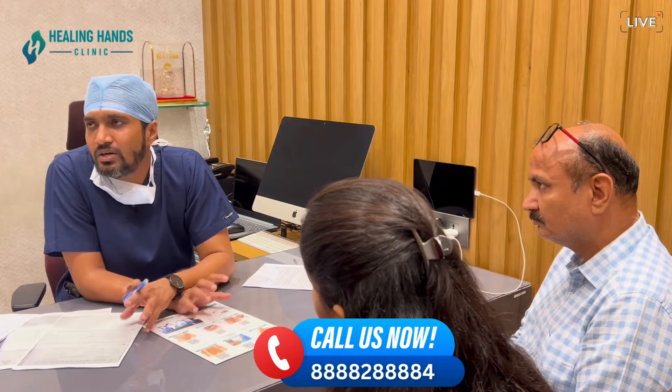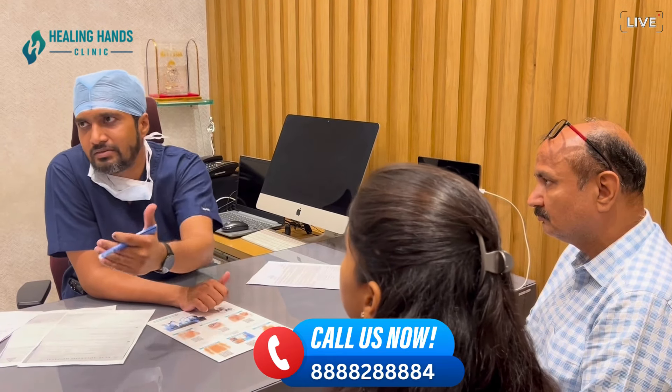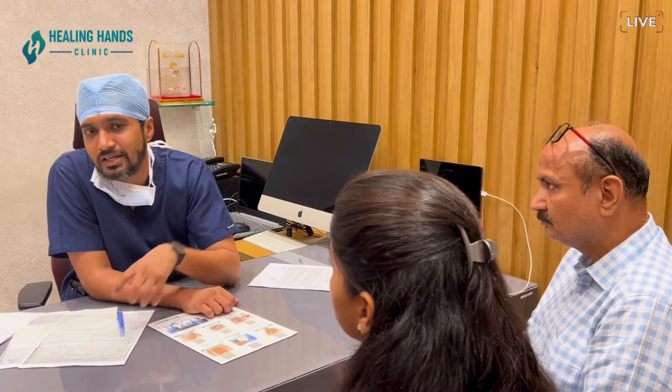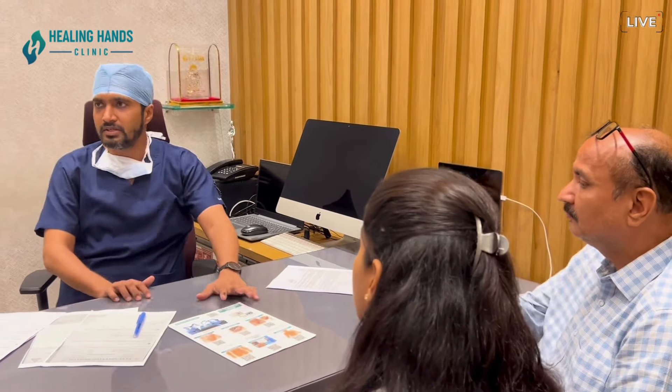If there are a lot of complications, the situation cannot be simply managed. Every patient might require hospitalization for a longer time. It varies depending on the work and overall condition of the patient. All these factors depend on the patient's condition and the family situation. You can decide accordingly and we will plan.